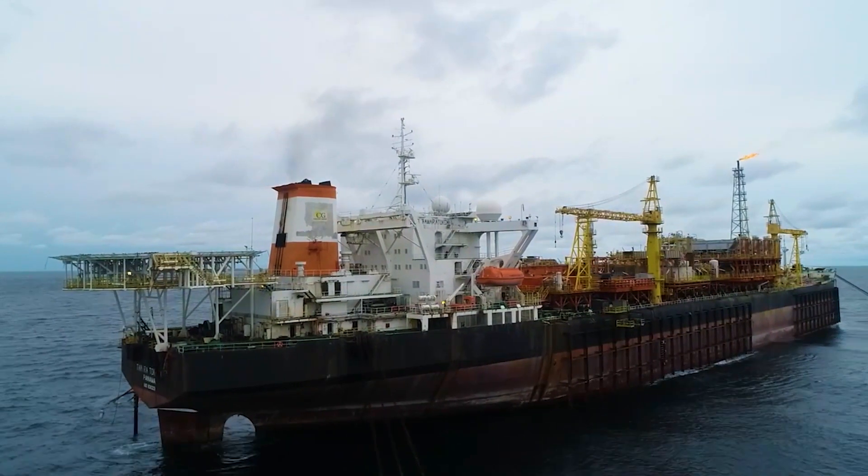Hello, welcome on board the FPSO Tamarata Colony. As you know, this facility is located in the oil field, also known as OML 120. This facility is owned, operated and maintained by Century Energy. The field is owned by GHL, which stands for General Hydrocarbons Limited of Nigeria.